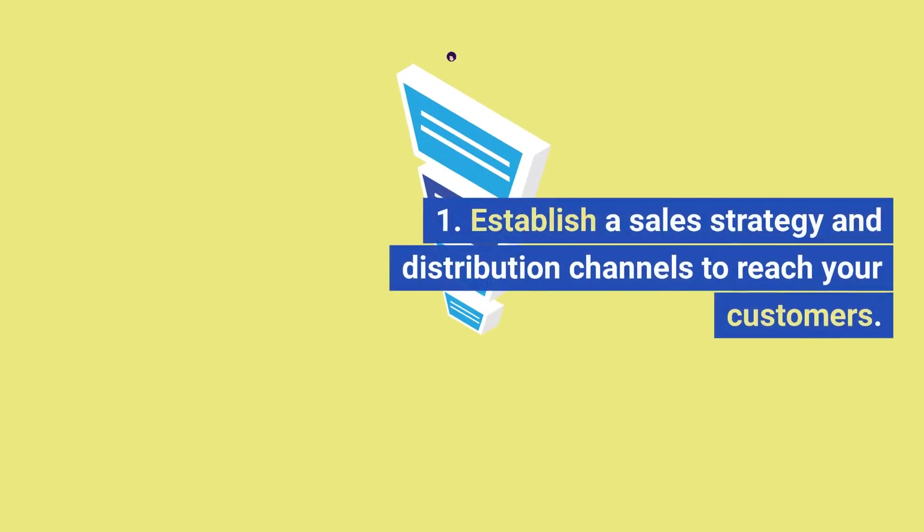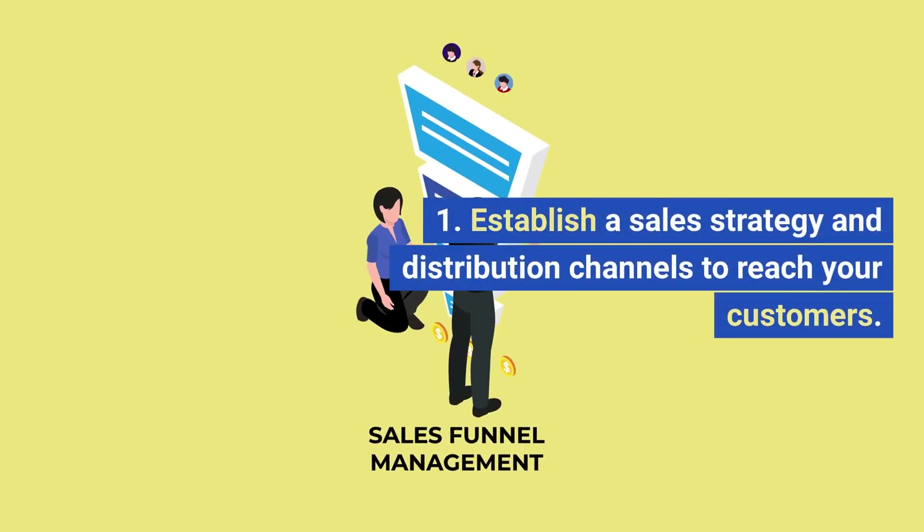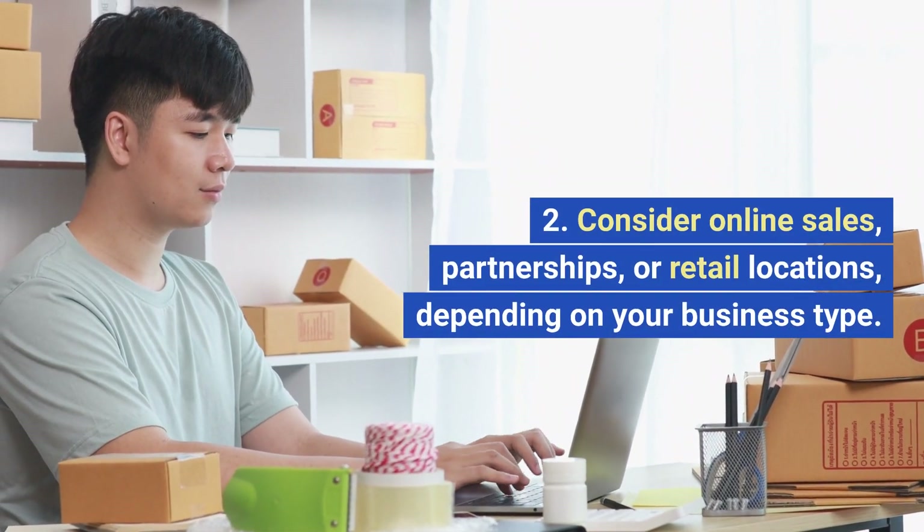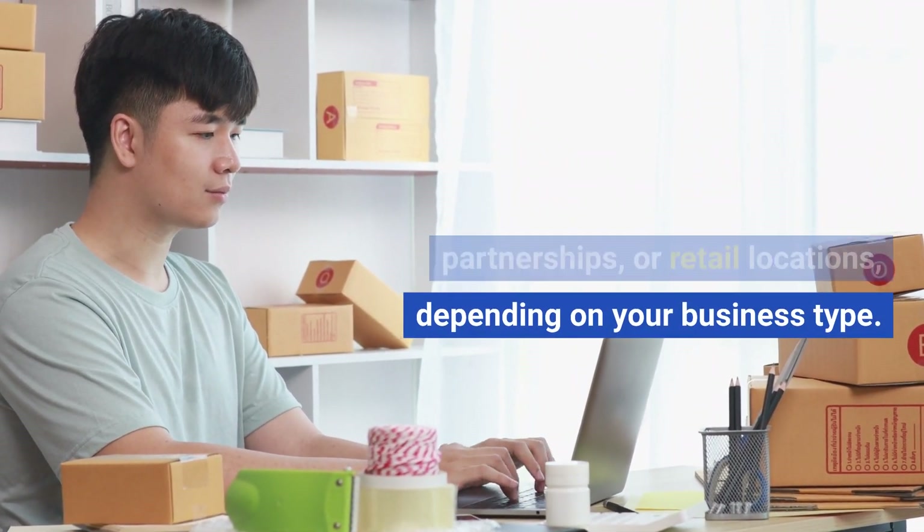Sales and distribution. Establish a sales strategy and distribution channels to reach your customers. Consider online sales, partnerships, or retail locations, depending on your business type.